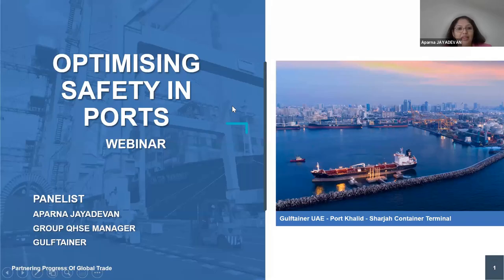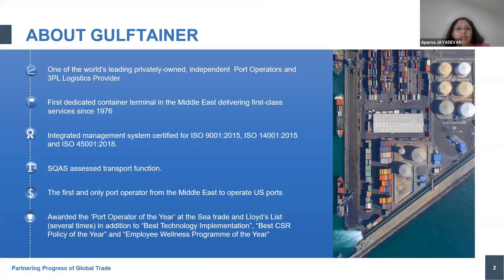Now we have seen all our panelists speaking on the various technical features of safety, and a very insightful presentation from my previous panelist on safety in ports. I have a presentation here which gives an overview of what is special about Gulf Tainer, what we do, and what is the Gulf Tainer way — the GTV — on how we optimize safety in our ports across the business units.